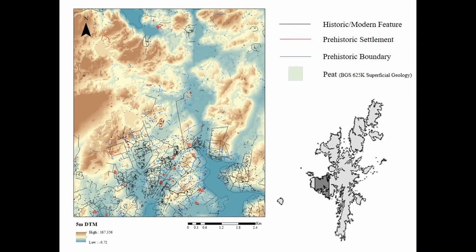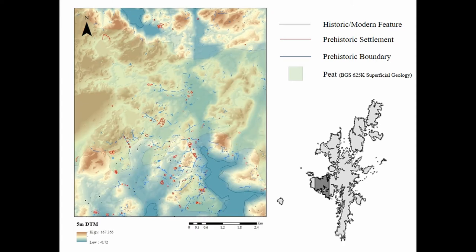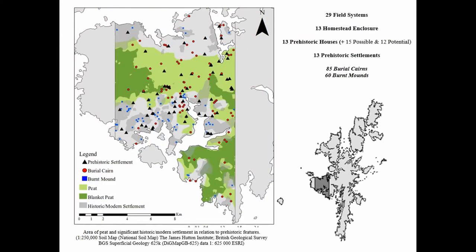The investigation of the prehistoric landscapes on the west mainland involved using high-resolution aerial photographs to map a 160km² area. Once this was filtered to remove historic and modern land use, a busy prehistoric landscape began to emerge with a variety of settlement forms, prehistoric structures, burial cairns and burnt mounds.